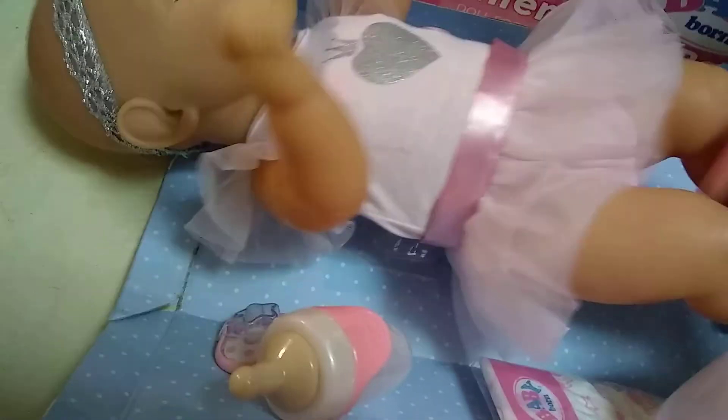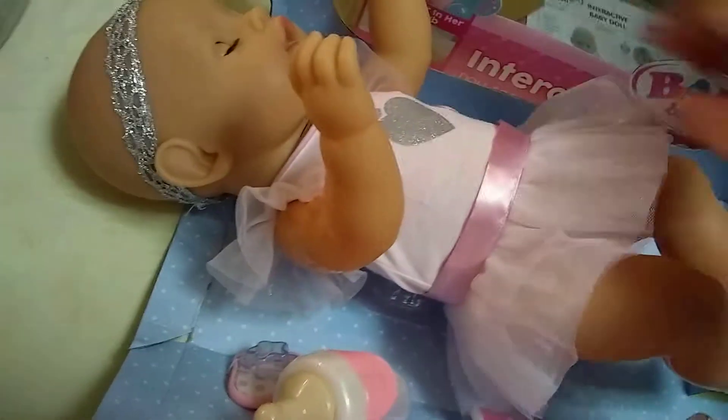See her joints move? Perfectly good. Her legs are almost impossible to move and her head's a little stiff because she's brand new.